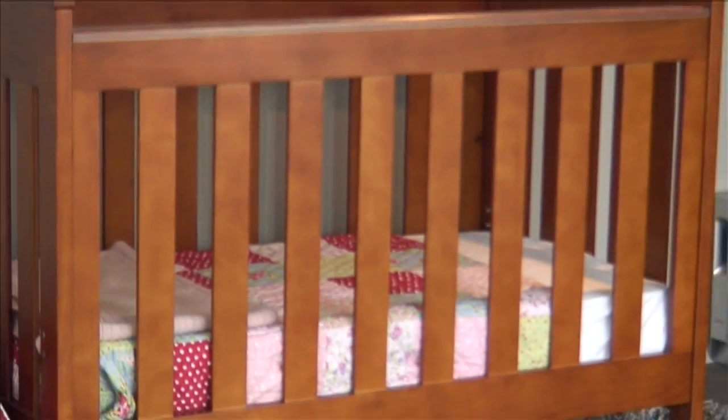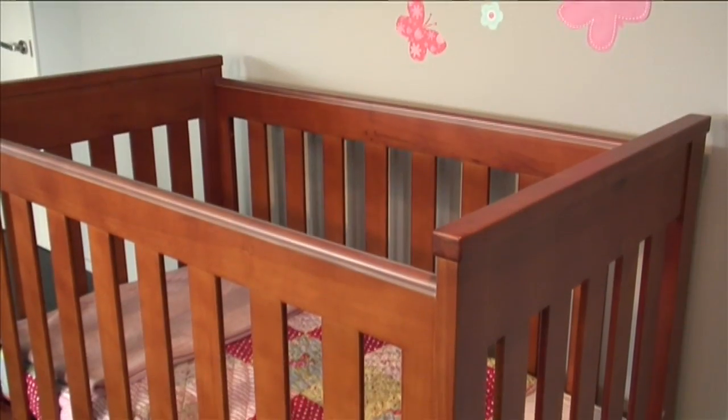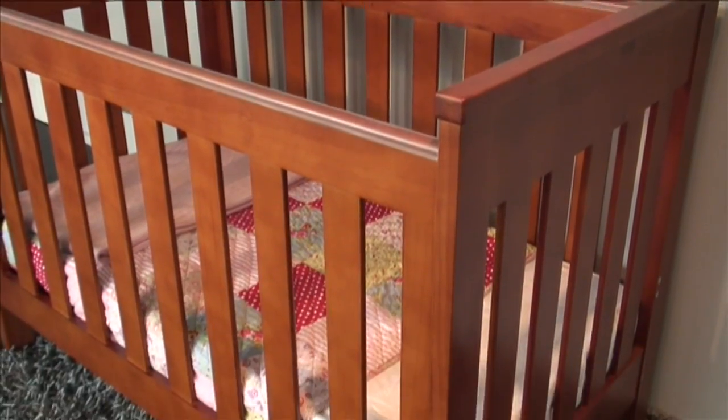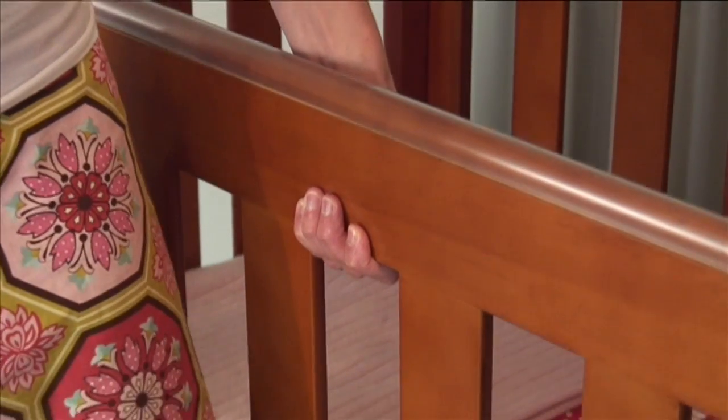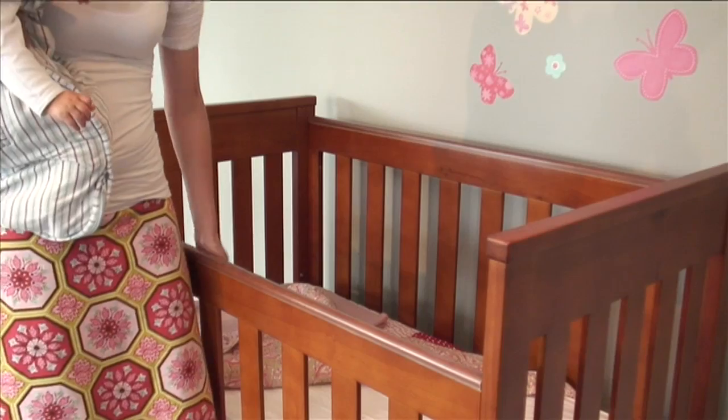Introducing the one-handed drop sight from The Cot Store. One-handed operation means you can keep hold of your baby at all times.